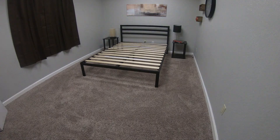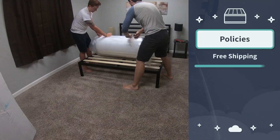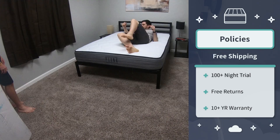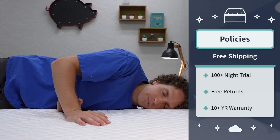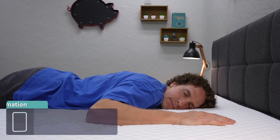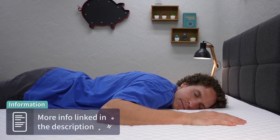Right up top, before I get into these extra firm beds, I do wanna clarify that we did receive all of them for free to review. But in terms of policy stuff, you should expect kind of different stuff from bed to bed, but the general bare minimum stuff should be listed on screen here for you. So you should be getting free shipping, at least 100 nights to try the beds out at home for yourself risk-free. You get a return option — most should come with completely free returns, and they're all gonna be backed by at least a standard 10-year warranty. If you need any more information about the specific policy details from bed to bed, check the description box.